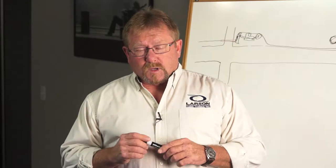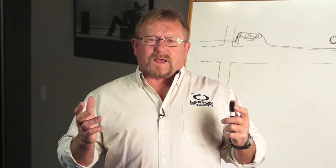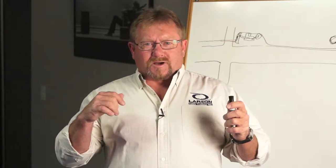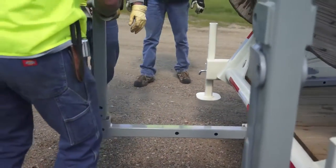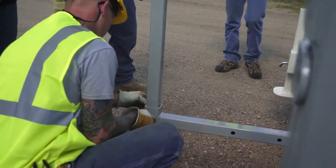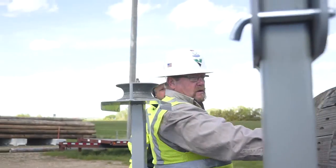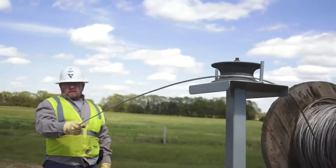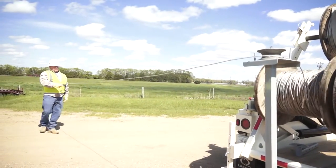The side roller is another device we developed for the power company. We found that several times they pull into an alley and have to pull their wires off at a 90-degree angle. We've conquered this with a simple device placed in the receiver hitch or on the front of the trailer — we just place a roller up there. They can take the cable off the reel, around the roller, make their 90-degree turn, and the roller allows them to pull the cable at any angle they wish.